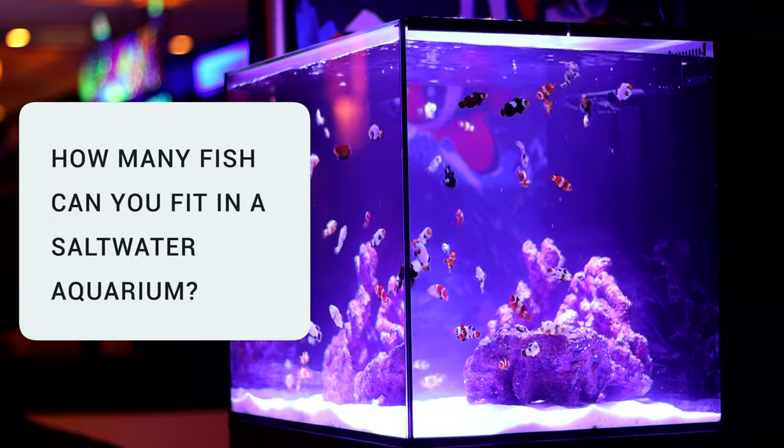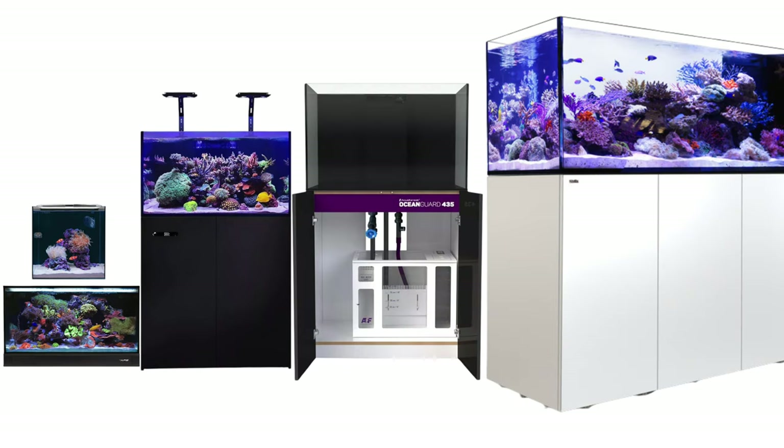How many fish can you fit in a saltwater tank? Definitive answers for five different tank sizes, including recommended stock lists. The old adage that you can put one inch of fish per one gallon, five gallons, or ten gallons of saltwater just doesn't make sense anymore.